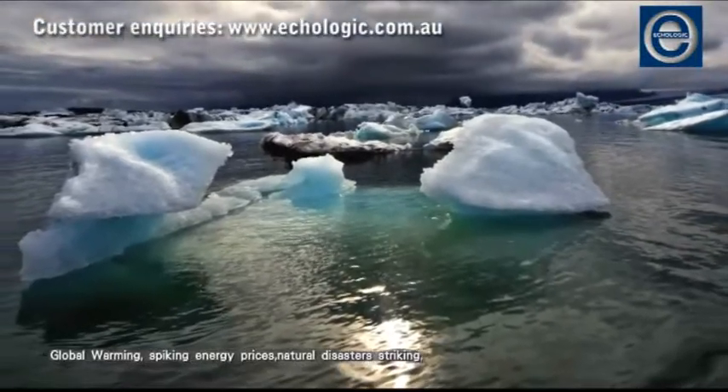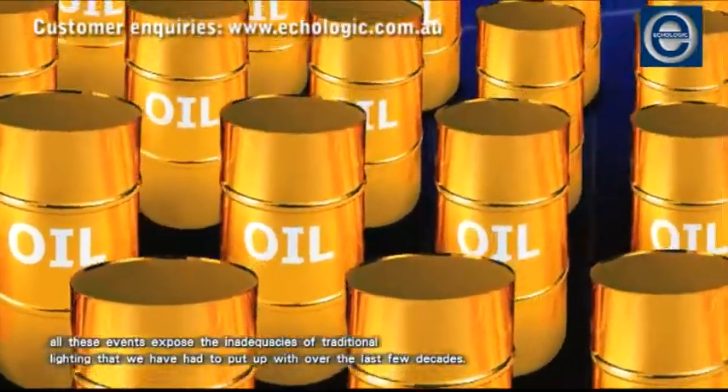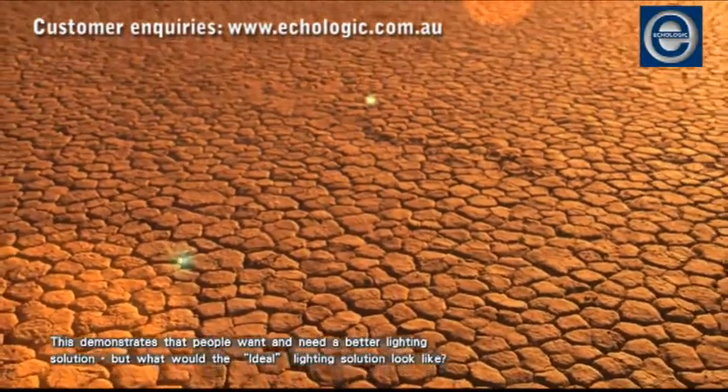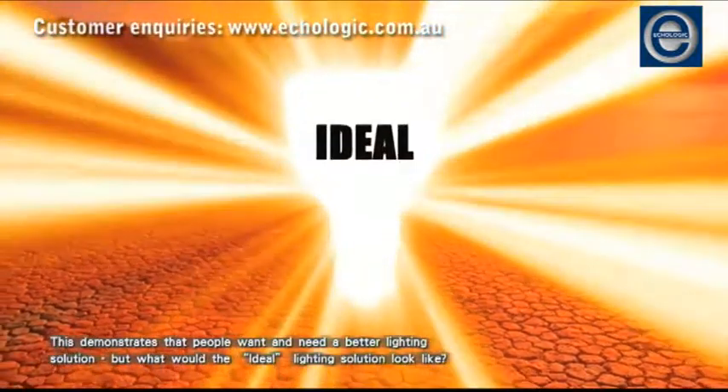Global warming, spiking energy prices, natural disasters striking — all these events expose the inadequacies of traditional lighting that we have had to put up with over the last few decades. This demonstrates that people want and need a better lighting solution. But what would the ideal lighting solution look like?